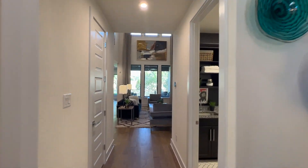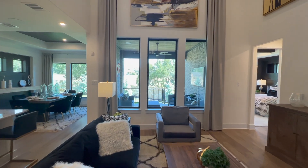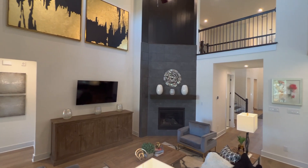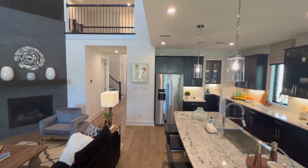There are four high-end builders in Wolf Ranch: Coventry Homes, David Weekley Homes, Highland Homes, and Perry Homes. When completed, there will be 2,000 single-family homes and 900 multi-family dwellings.